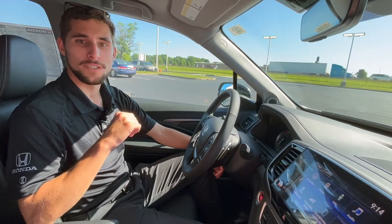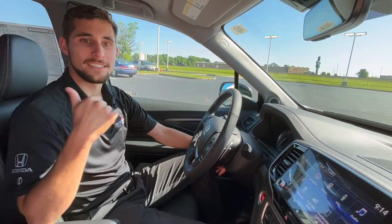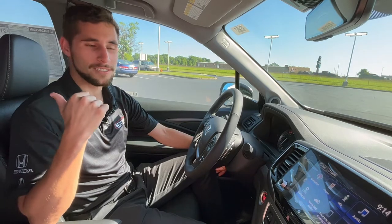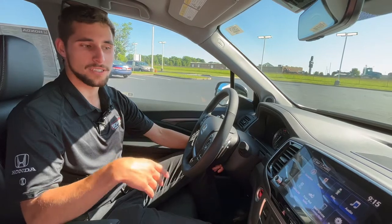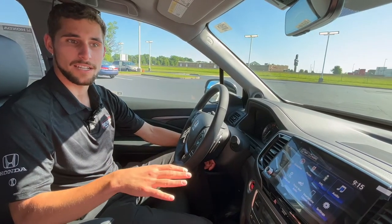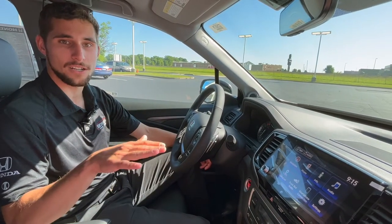So, one cool feature about the RTL-E is that it has the in-bed truck audio system. The only thing you have to do is select your desired audio source, or Bluetooth your phone and connect it that way, and then you can play anything off your phone.